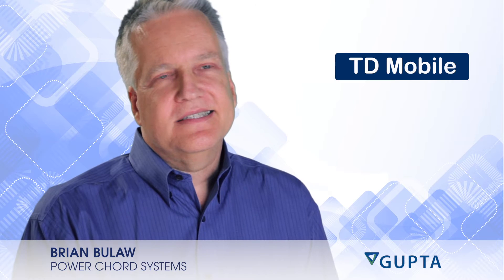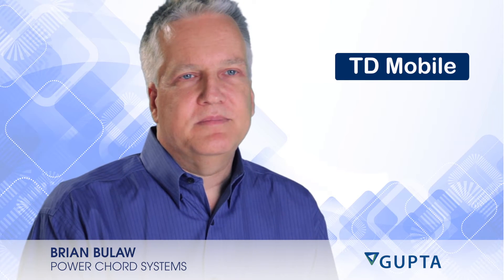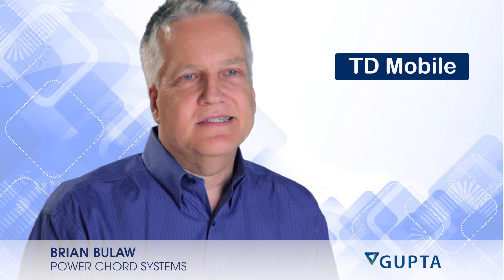PowerCord Systems has been in business since 1987. Our primary focus is to help customers improve their core business processes through automation.